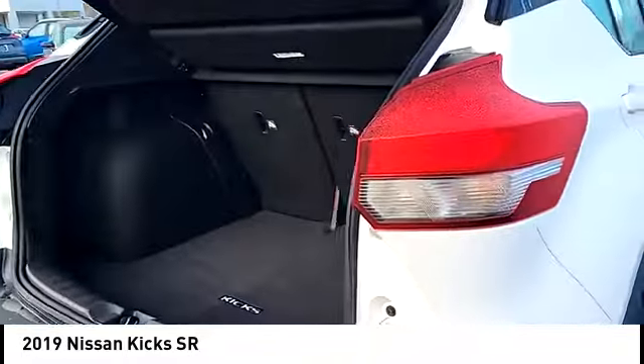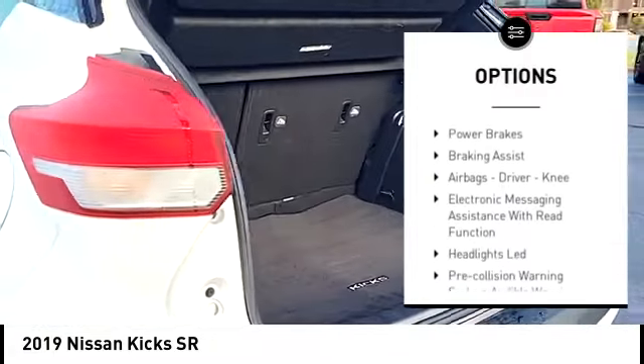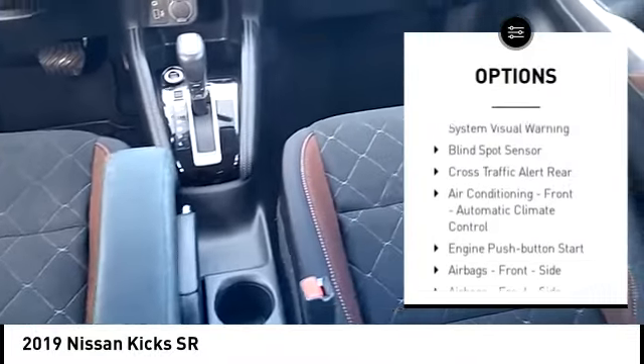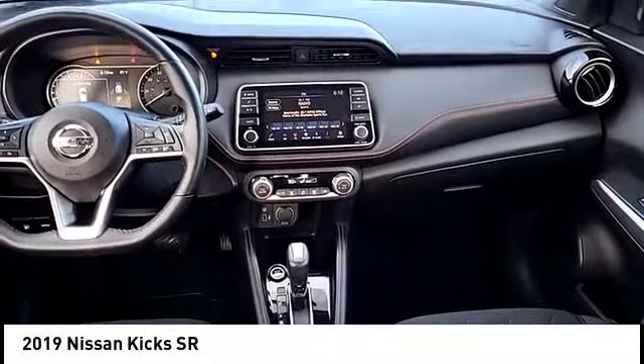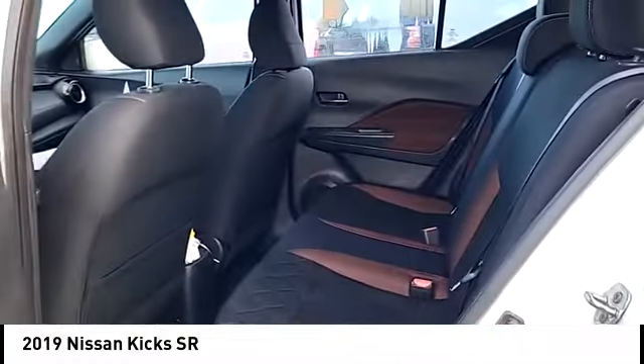Here are some of this vehicle's great options: power windows with safety reverse, remote engine start, traction control, stability control, daytime running lights, fog lights, power brakes, braking assist, airbags — driver, knee — and electronic messaging assistance with read function.